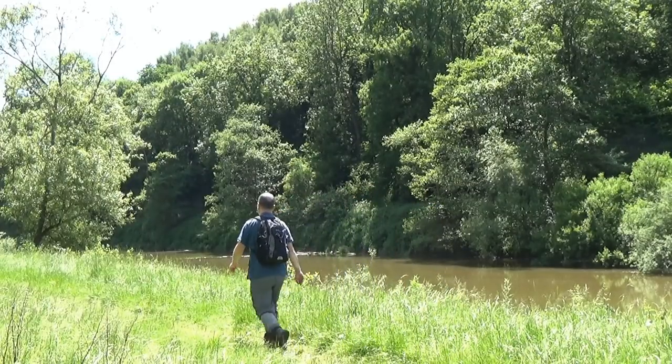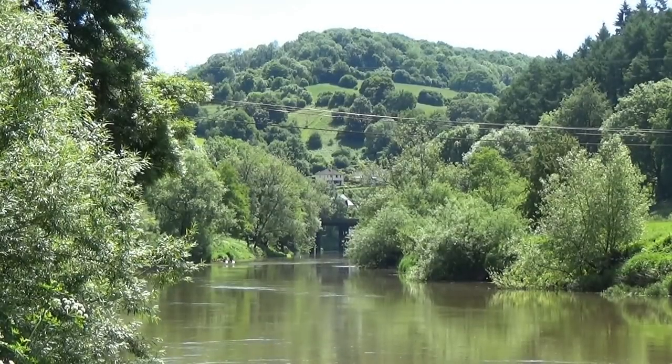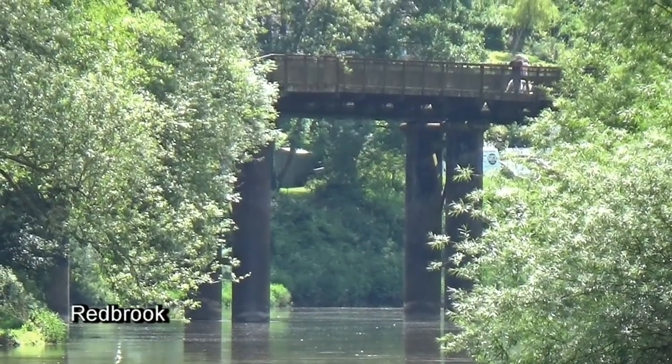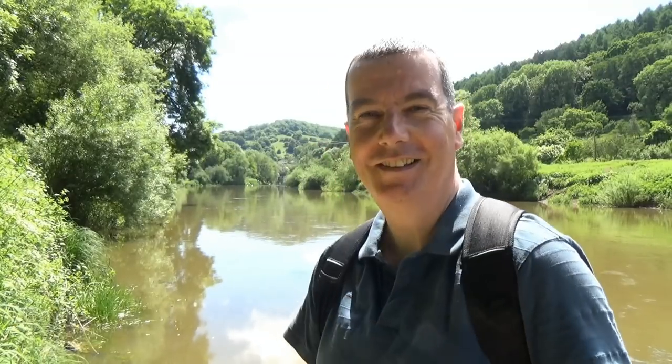Before long, I found myself in a very familiar place I had visited not too long ago. I've arrived back in Redbrook again, but I'm not going to be stopping here this time. Redbrook is where I leave the Wye Valley Walk, and I'm going to take the lane that goes up through Upper Redbrook and follow another long-distance footpath back to Monmouth.